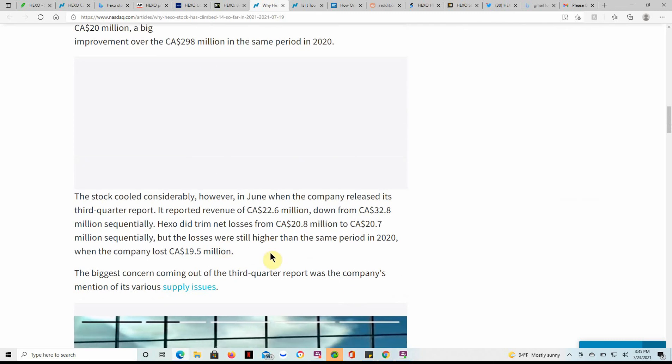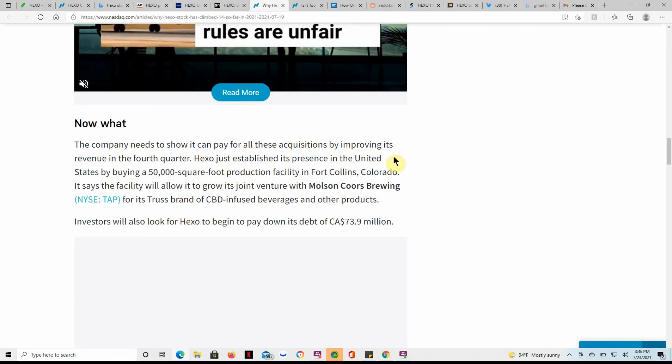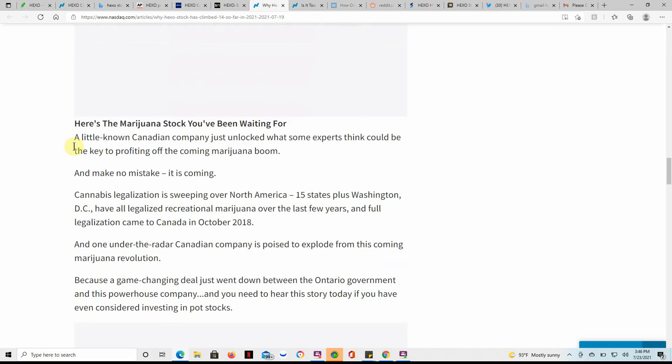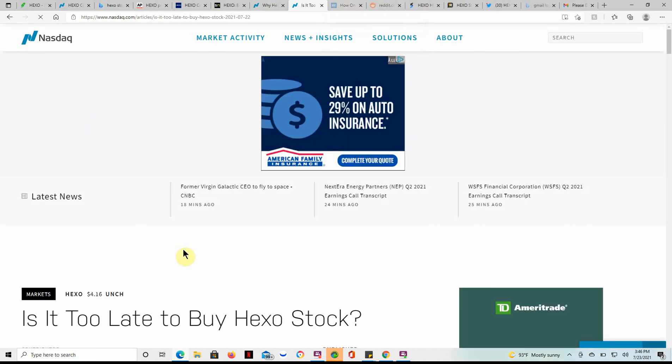Also, if you have Coors stock, you can leave that in the comments. The company needs to show it can pay for all these acquisitions by improving revenue in the fourth quarter. Hexo has established its US presence by buying a 50,000 square foot production facility in Fort Collins, Colorado — the facility will allow it to grow its joint venture with Molson Coors Brewing, ticker TAP. So if you have Hexo, you might want to look at some shares of Coors, or vice versa. I don't have any TAP at the moment but have thought about it, as well as Constellation Brands with CGC.